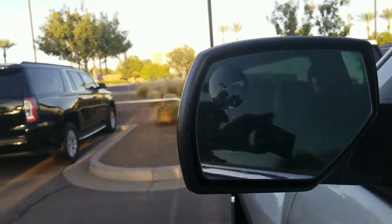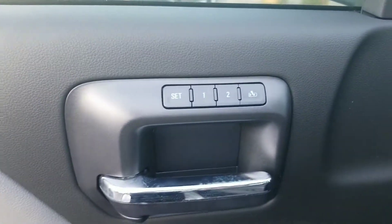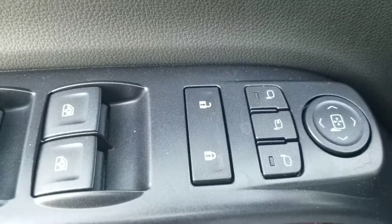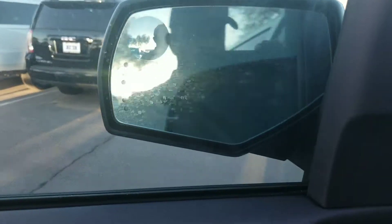Inside, it's actually got the blinkers on the sides of the mirrors. It's got memory seating, the Bose sound system, and power folding mirrors.